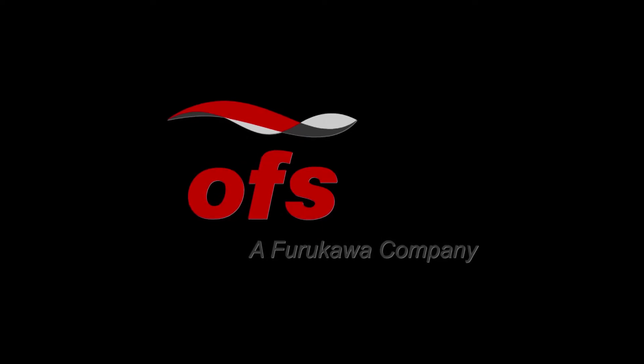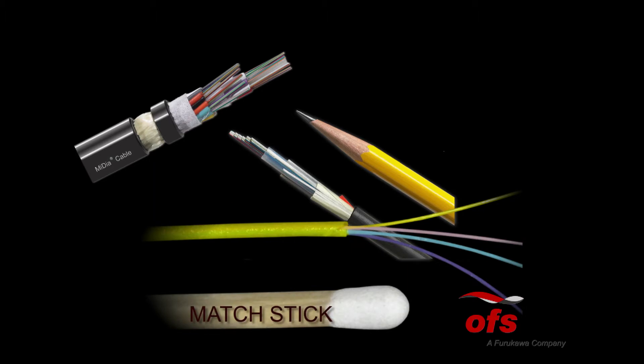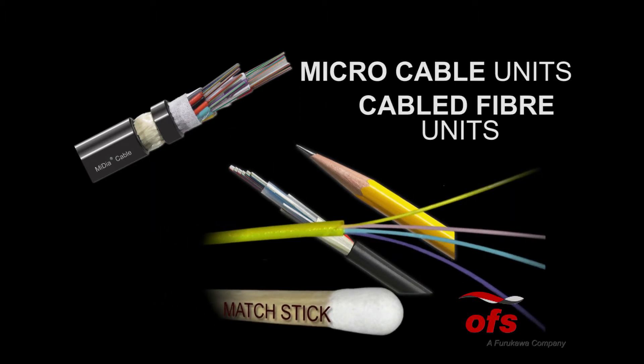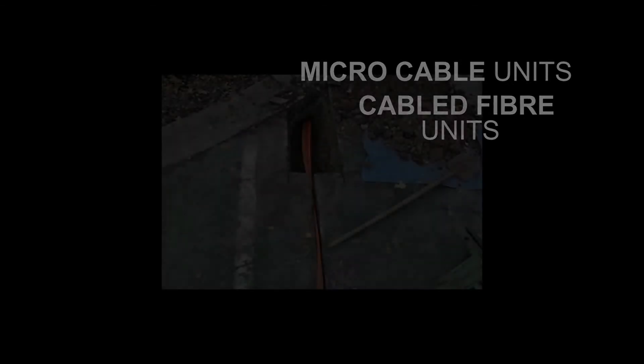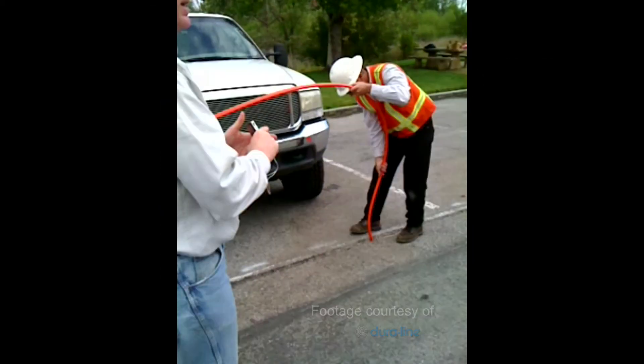To help solve this mounting problem, OFS developed innovative microcables and cabled fiber units as flexible, cost-effective solutions to expand crowded metro networks where using traditional cable designs is not an option.